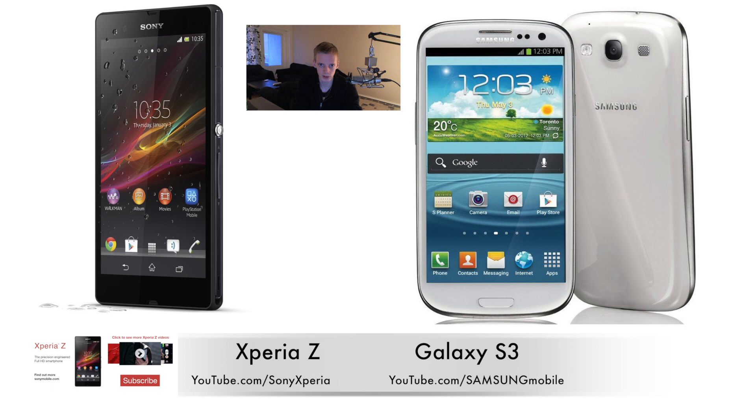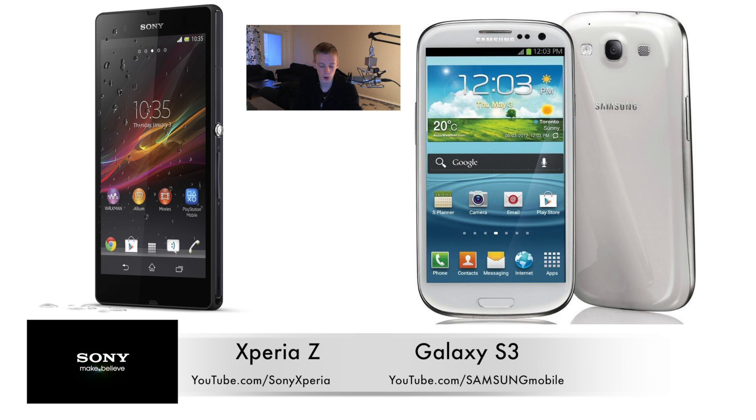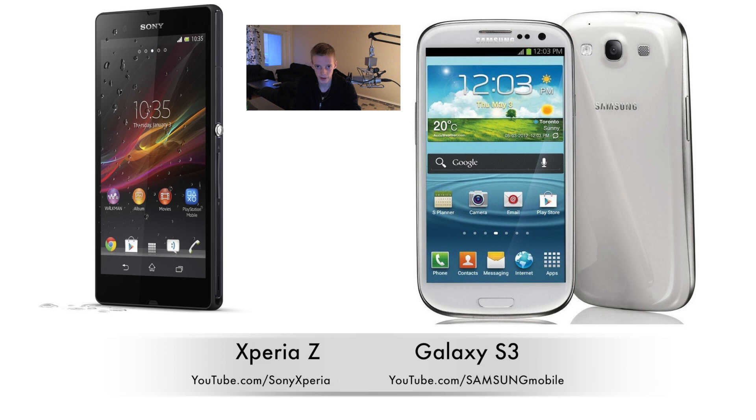Some advantages I could point out for the Galaxy S3 right now: it has more support — it was one of the most selling phones from last year, so there's a lot of different firmware and you can customize it a lot. You know that phone doesn't have any major problems because a lot of people have been using it for a long time. It also has more storage options, coming with more variants than just a 16GB variant, and it has a slightly smaller 4.7-inch screen if you prefer that.